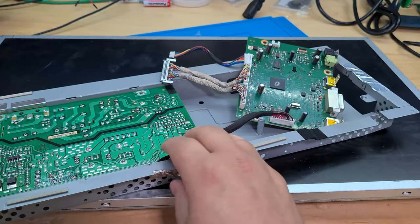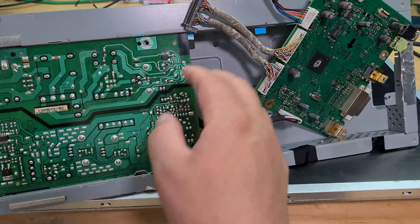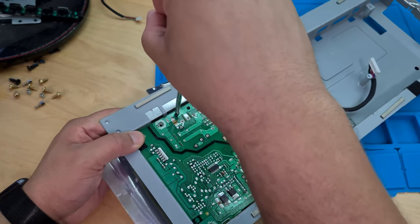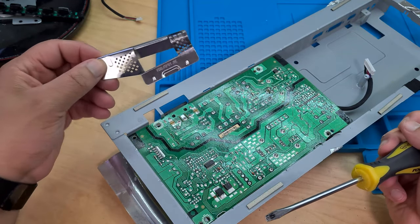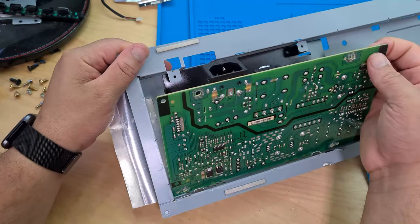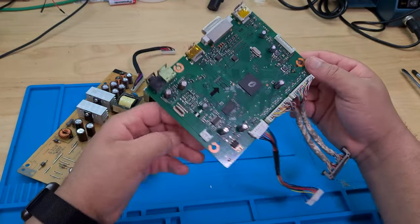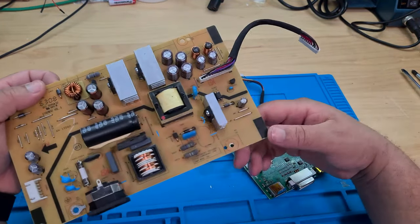Alright, now the power supply. We've got these hooks here holding it on and then it should just lift up. This just popped up so now that's come off. We've finally got there — we've got our main board and this is our power supply.